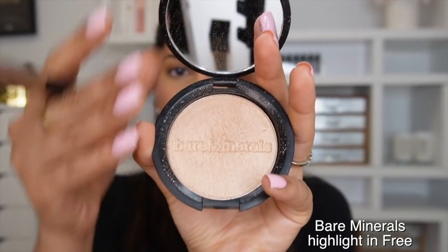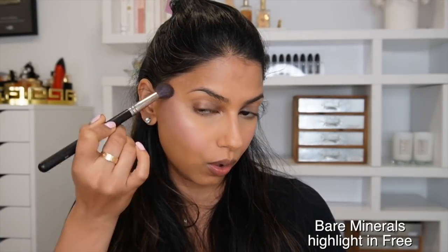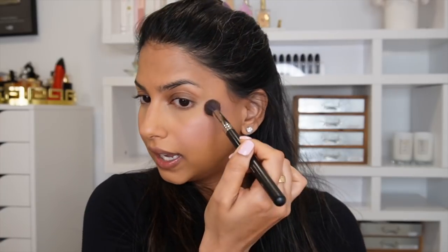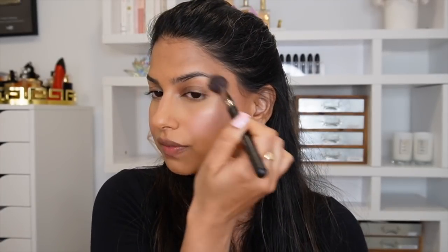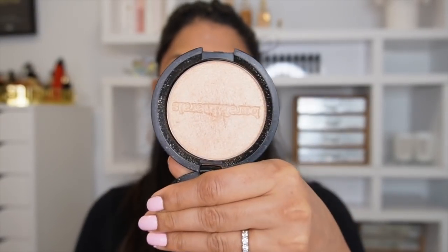One highlight I kept reaching for over and over is from Bare Minerals in the shade Free. It's a really beautiful champagne gold highlight. I'm adding just the tiniest bit — you can build this up for a super intense highlight or keep it very subtle for a nice glow. This color is so nice for my skin tone.